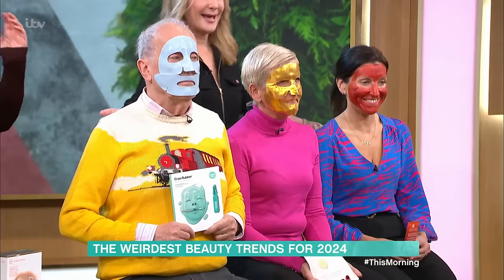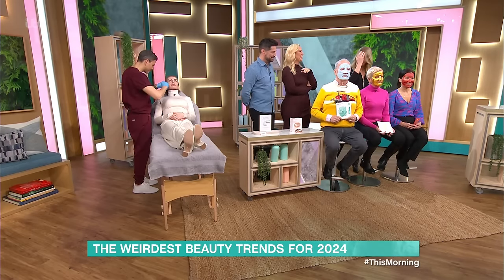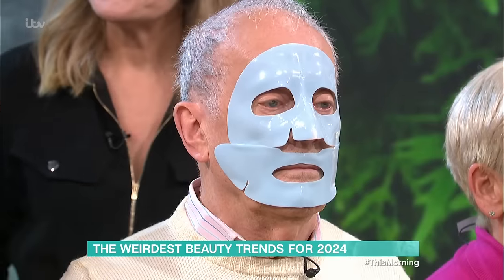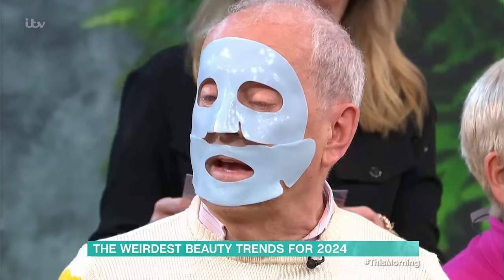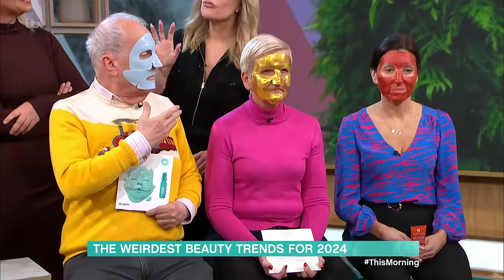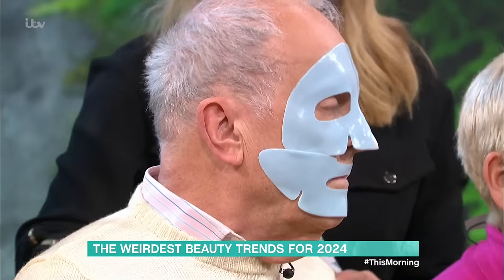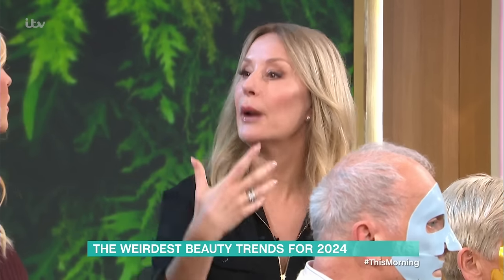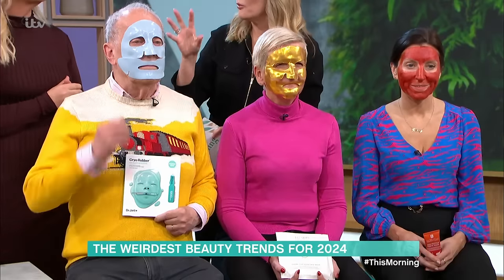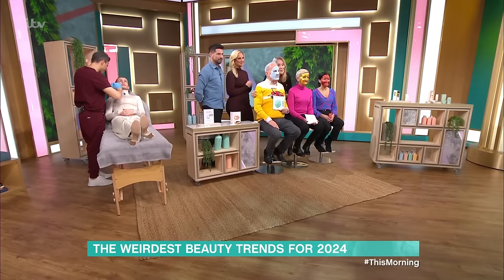Sheet masks are bigger and better than ever. We have Giles wearing one — he's giving me Michael Myers, to be honest. This is a cryo-rubber mask, so it's cooling — it shrinks puffiness first thing in the morning, brilliant for when your face is puffy. It also delivers hyaluronic acid and glycerine to plump the skin. A lot of make-up artists love this as a prep because it shrinks the pores. We've also got Fleur wearing the Mariam Zamani rose gold one, similar effect.